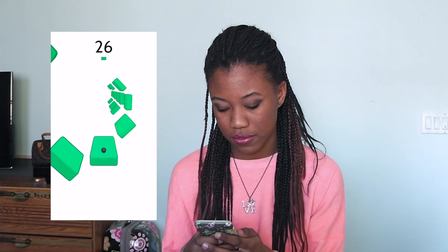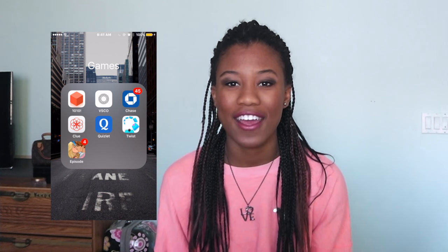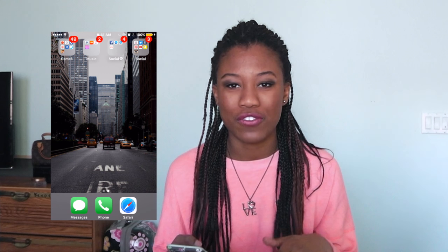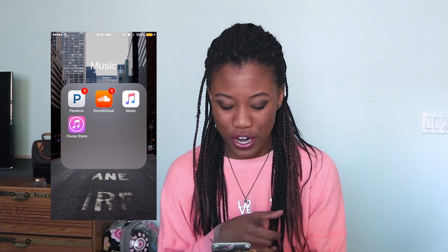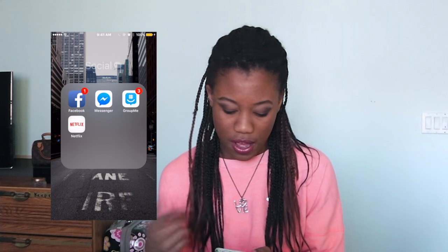I have Episode — I think Episode is so funny. I play it all the time, like the Demi Lovato tour version. I honestly love Episode. I also have Pandora, SoundCloud, the Music app, and the iTunes Store.